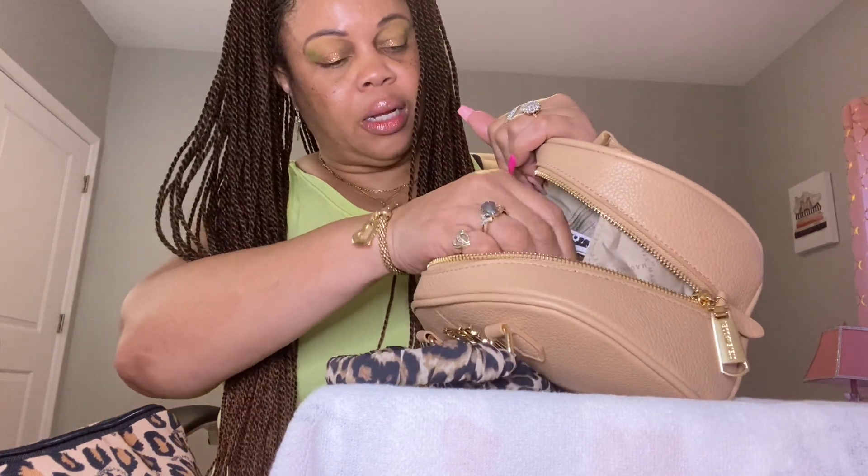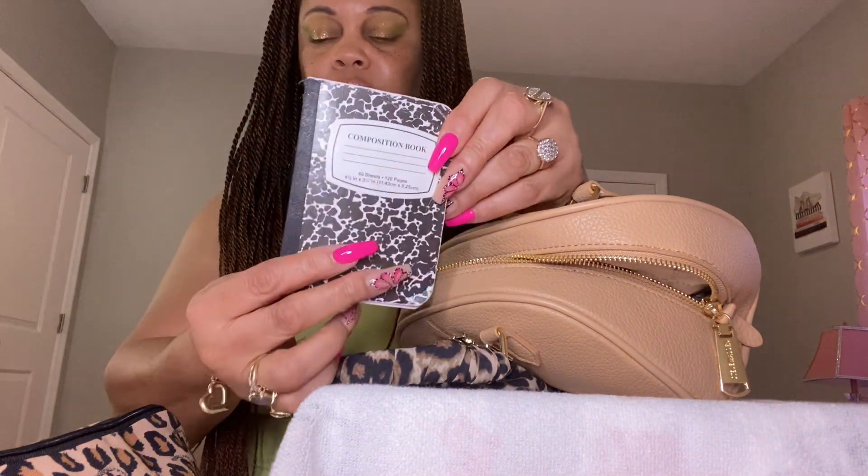Next I have my little black notebook for any notes I might need to write while I'm out.